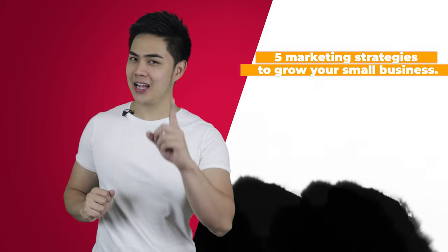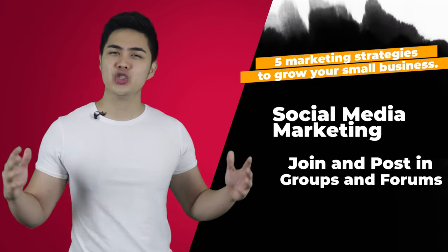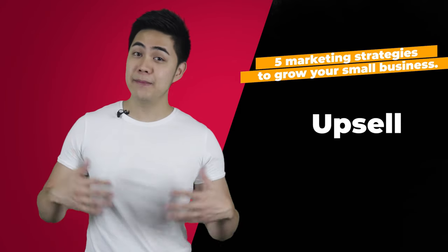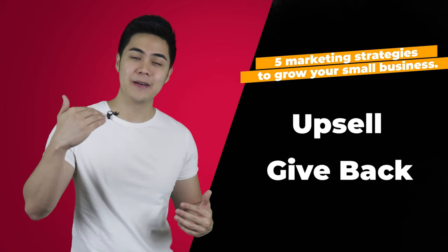To recap, here are the five hacks. Hack number one: social media marketing. Hack number two: join groups and forums. Hack number three: referral marketing. Hack number four: implementing an upsell. And hack number five: giving back.